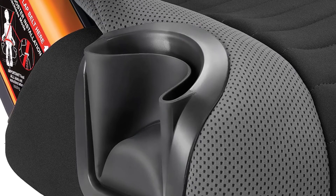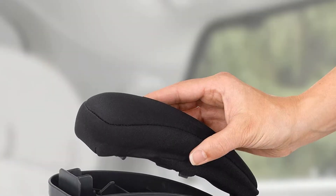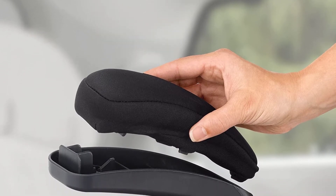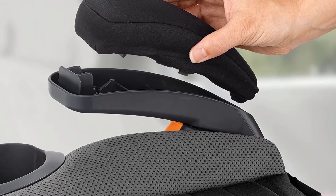As far as comfort goes, the seat is contoured to the form of a growing child and equipped with double foam padding for durability. Lap and shoulder belt guides help to direct the vehicle's seat belt for proper positioning.